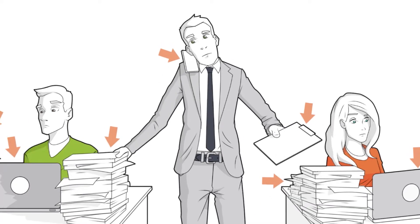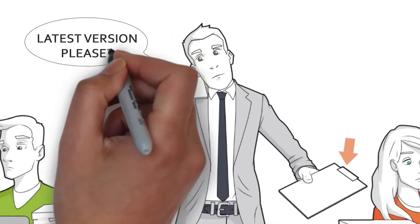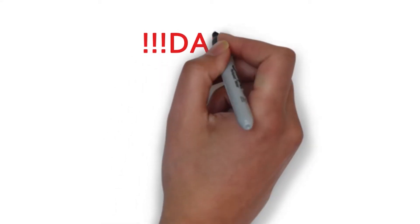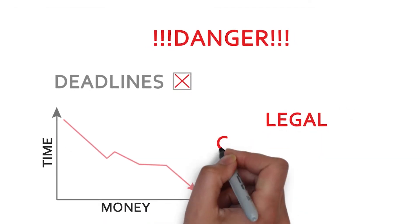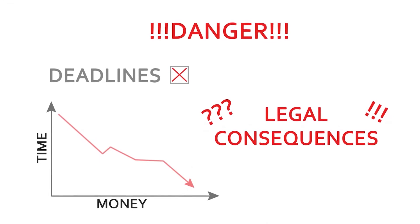Contracts are stored in a variety of places. Rick is struggling to find the latest version of signed contracts, and inconsistencies in structure, clauses, and terminology, and approval processes means Rick and his company are in danger of missing deadlines for renewals and terminations. Rick is not only losing time and money, his company is in danger of risking legal consequences.